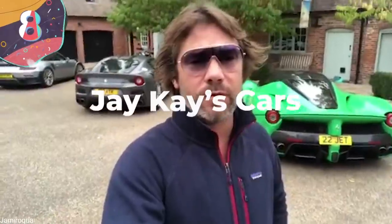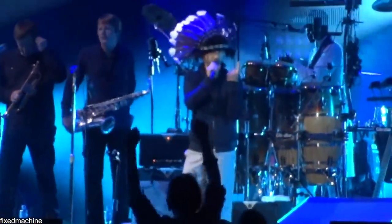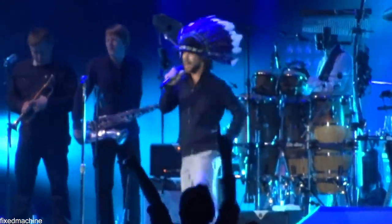Number 8: JK's Cars. JK is best known for being the lead singer of Jamiroquai, but apart from music, his real passion is collecting cars. He's had more than 100 vehicles and still owns more than 50 of them, and this is no ordinary collection because he's obsessed with both style and speed, and has some of the fastest and most unusual cars to have ever been made.